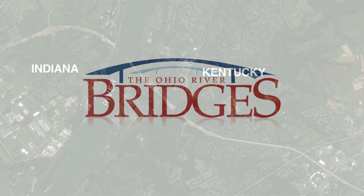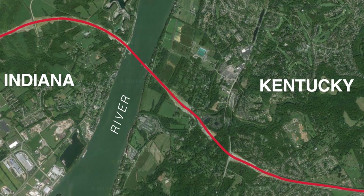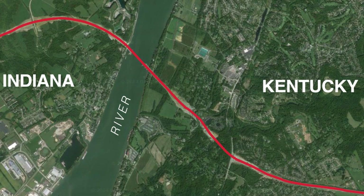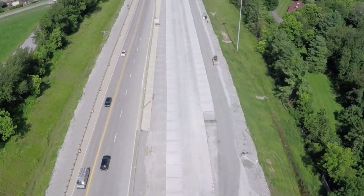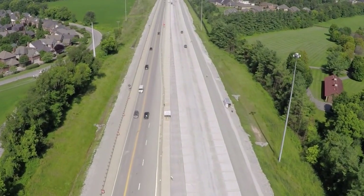The Kentucky approach to the new East End Bridge is 3.5 miles of highway in the Prospect area, which is on the east side of Louisville. It includes widening Kentucky 841, also known as the Gene-Snyder Freeway, from I-71 to US Highway 42, taking it from two lanes to four.